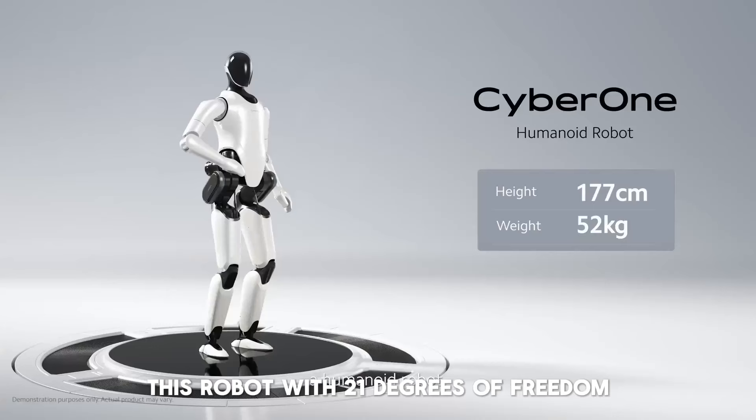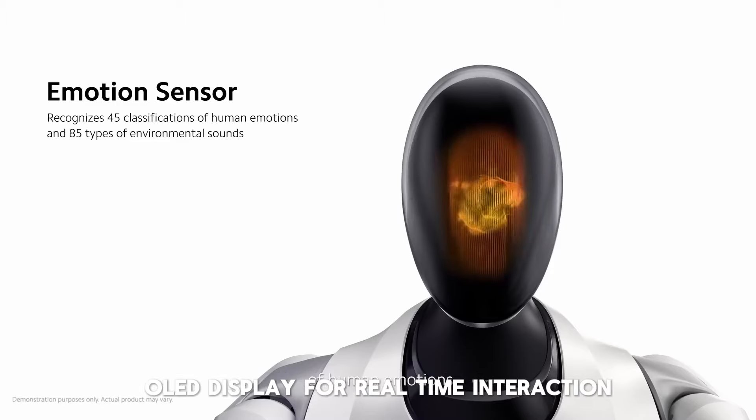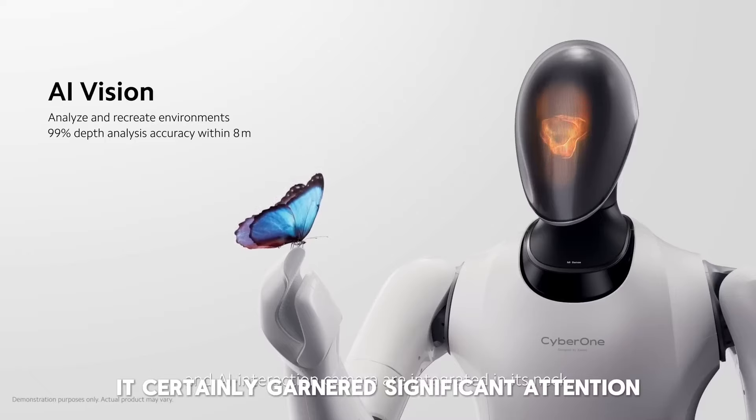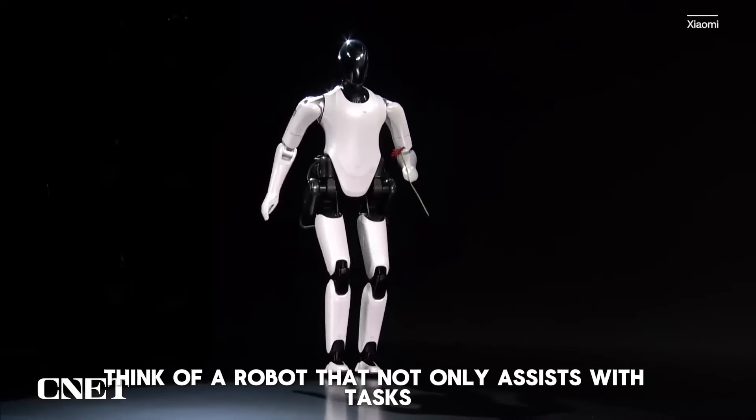The integration of AI, like ChatGPT, allows for natural interaction, making the robot a more effective and user-friendly assistant. The future potential of GR1 in elder care and household maintenance is vast, promising to improve the quality of life for many.